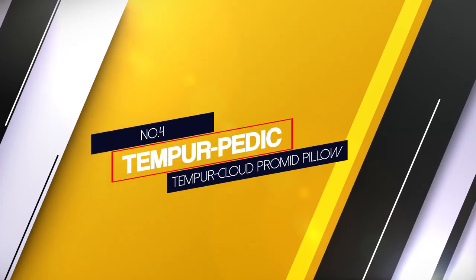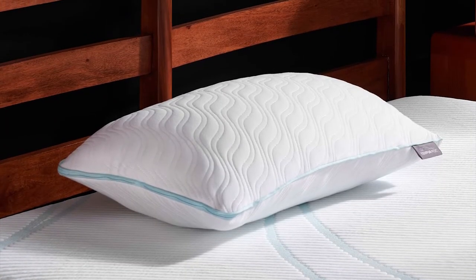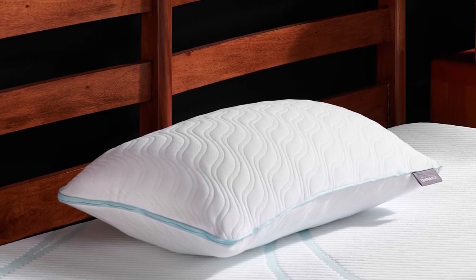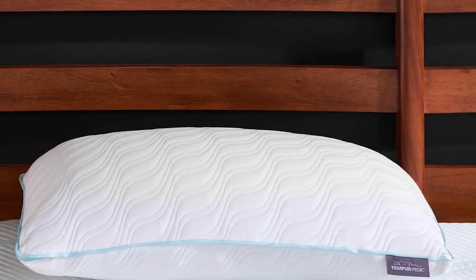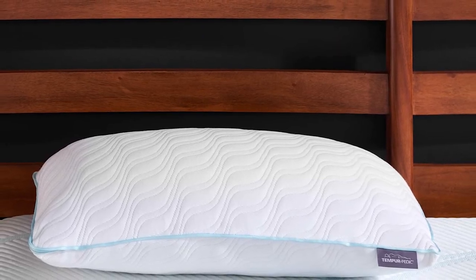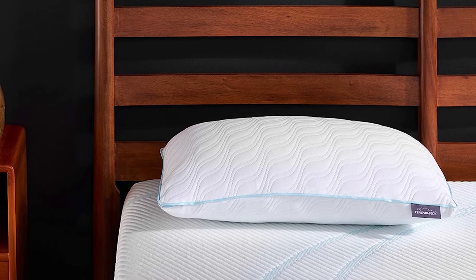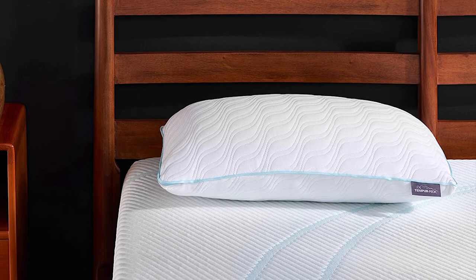Number 4. Tempurpedic Tempur-Cloud ProMed Pillow. The ProMed Pillow is an excellent choice for people who often sleep on their sides or back. This model is a medium-loft size with a height of 6.5 inches. It features Tempurpedic Memory Foam that shapes itself to suit the contours of your head, neck and shoulders. It has a plush soft feel to relieve pressure for you to sleep comfortably throughout the night. On the other side, it features Tempurpedic Support Technology that keeps your spine properly aligned.